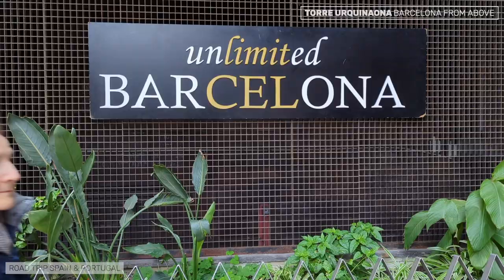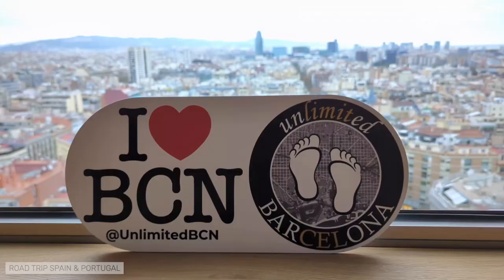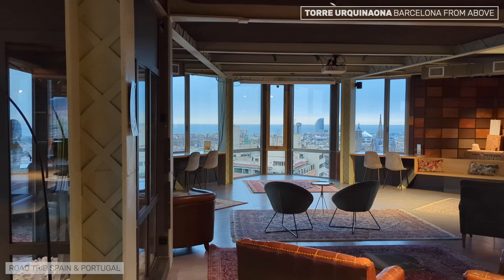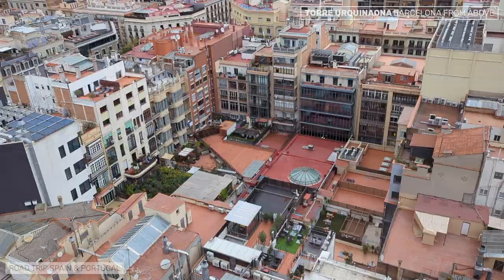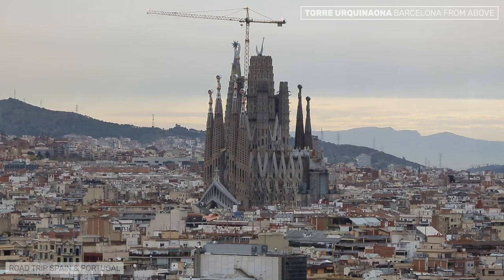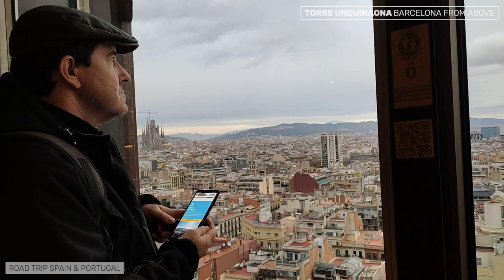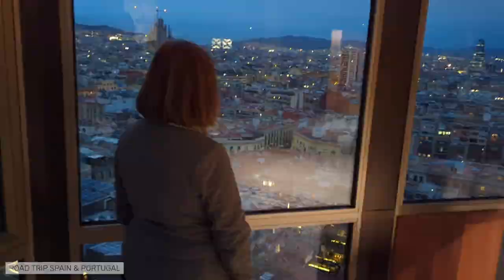Unlimited Barcelona is one of Barcelona's newest viewpoints. It stands 70 meters high on the top floor of the Torre Urquinaona, a skyscraper in the rationalist style of the last century that rises above all its neighbors in the center of Barcelona. The top floor is a large space with furniture where visitors can move around freely. Being at a point where the old town meets the new town, with no major obstacles in front of it, the 360-degree views it offers are sensational. The visit can be assisted by an audio guide on your smartphone that provides interesting information about what you are seeing through the windows. There is a fee to visit and the nearest metro station is Urquinaona, almost on the doorstep.